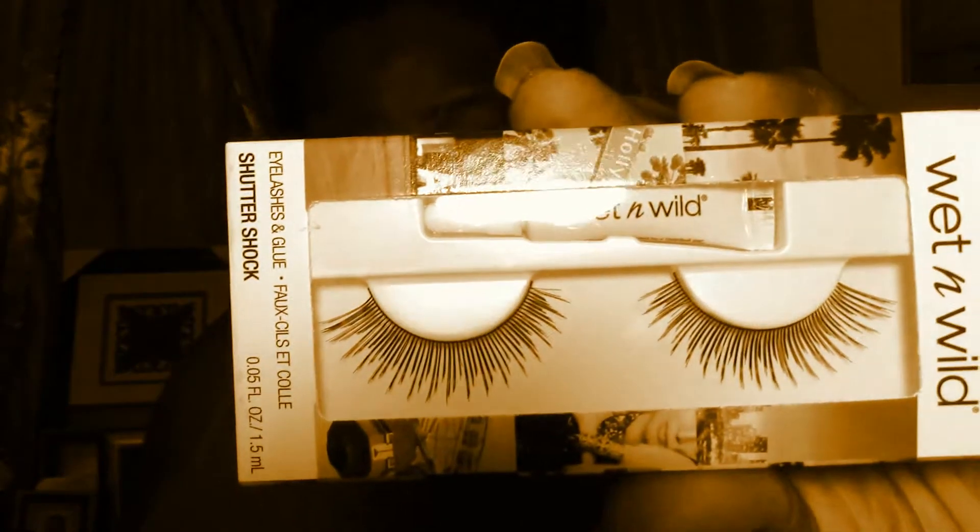If you're a natural-born or cisgender female and you want to wear lashes, you should not be wearing really dense, really long lashes — it looks stupid. Anyway, these are by Wet & Wild. I found these in Walmart.